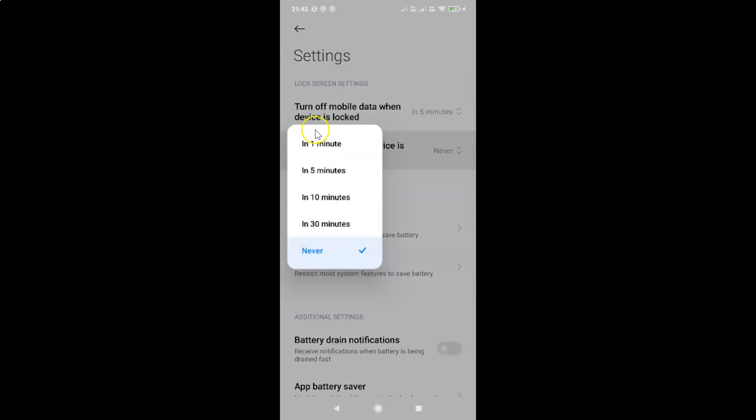You can see here we have this pop-up. Now you can select how long after locking your phone clears the cache. We have a few options: in 1 minute, in 5 minutes, in 10 minutes, and in 30 minutes. So just go to any of these 4 options and tap on it to select it.